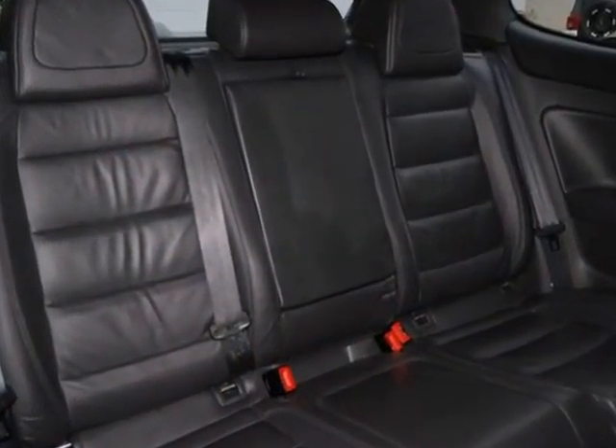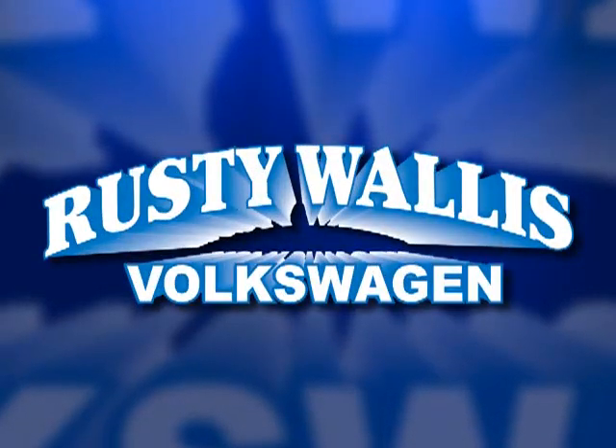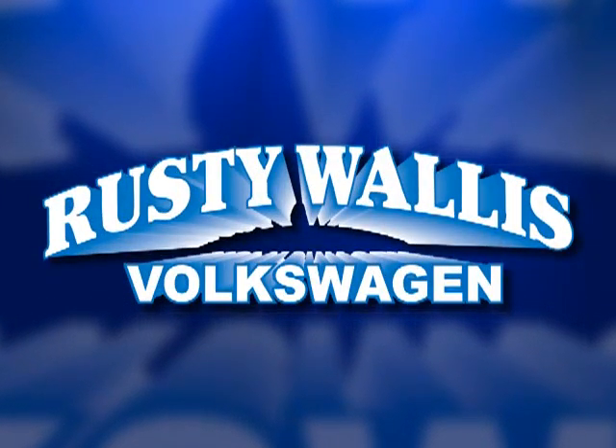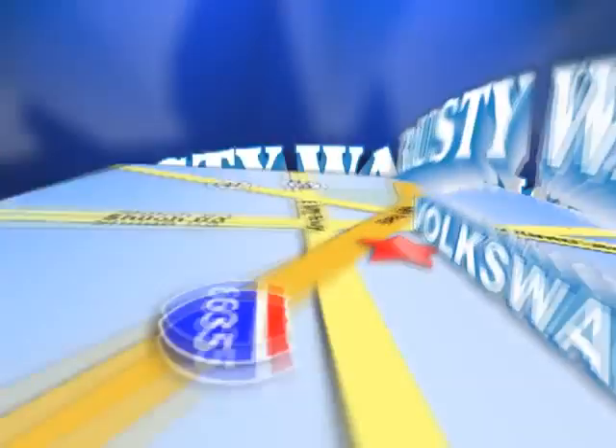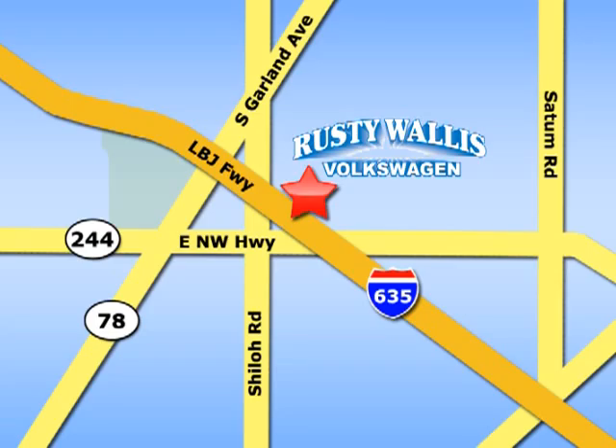The R32 was built for speed and safety with a wide array of standard safety features and the always rock solid Volkswagen chassis. Rusty Wallace Volkswagen is one of the premier Volkswagen dealerships in Texas. We're easy to find just off Northwest Highway at 12635 LBJ Freeway in Garland.